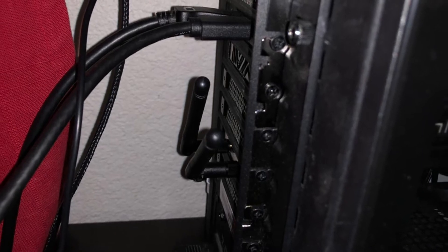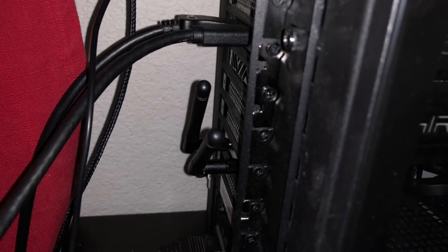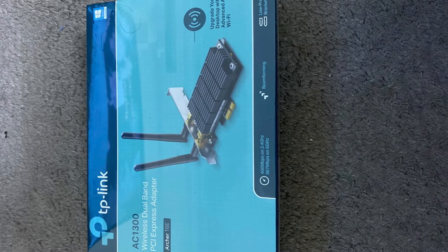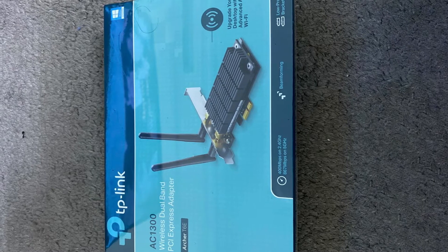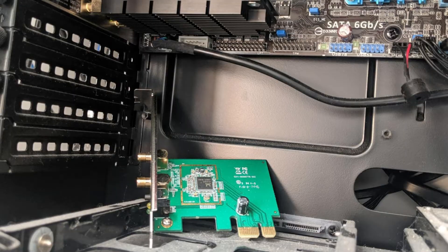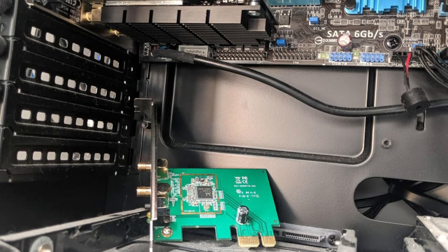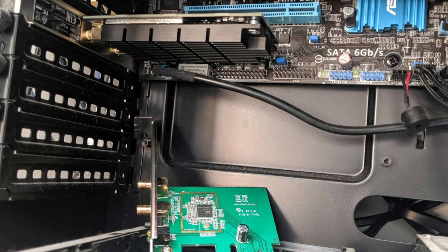The setup is as easy as it gets — just slot the card into your motherboard and let the system automatically detect the device and install the requisite drivers. The adapter is compatible with all major wireless standards and also demonstrates backward compatibility with the 802.11 wireless adapter. The advanced external antennas on the adapter ensure a stable connection with your wireless service provider, with coverage made secure by adherence to the latest WPA and WPA2 encryption standards.